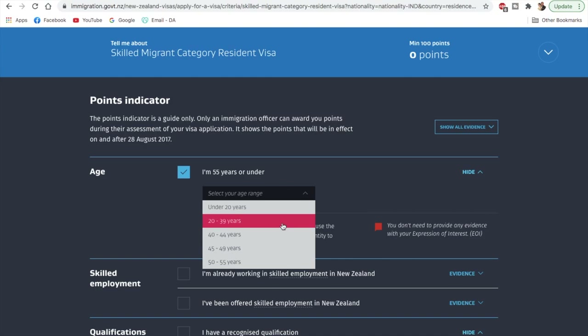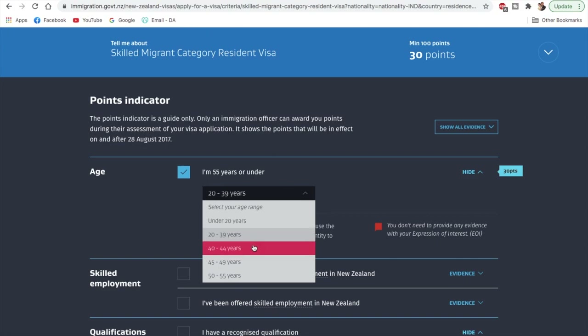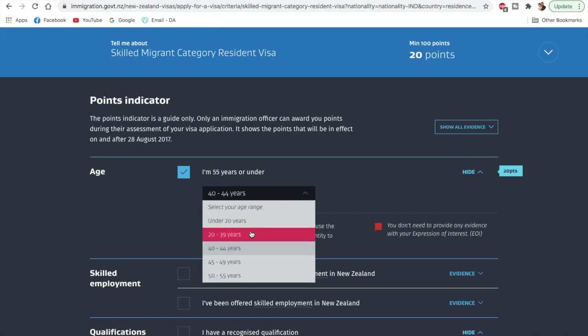If you select that you're 55 years or under, you'll get certain points, but you'll have to select your age range. For example, 20 to 39 years gives you the maximum 30 points. If you are above 39, say between 40 to 44, you'll get 20 points, and so on. I'll select 20 to 39 here.